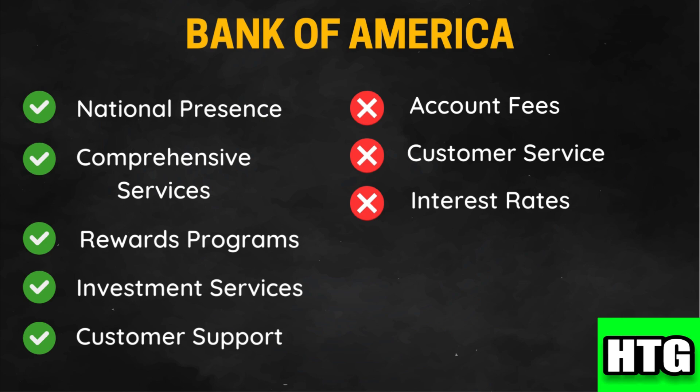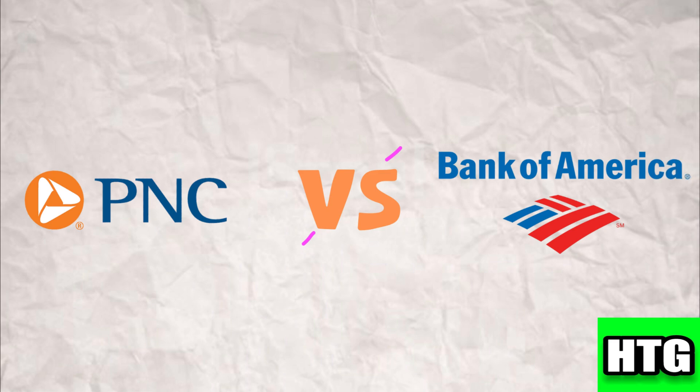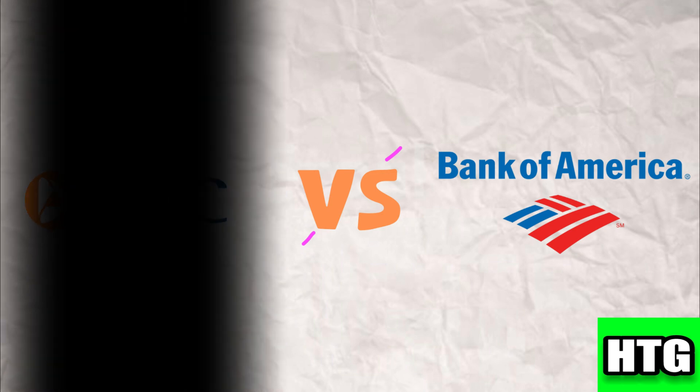Choosing between PNC Bank and Bank of America depends on your specific financial needs, location, and preferences. Both banks offer valuable services, so consider factors like branch and ATM availability, digital banking features, fees, and the specific products you require to determine which bank is the best fit for your financial needs in 2024. That's all for this video.